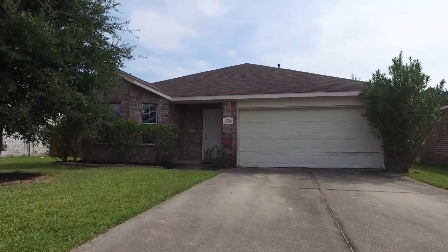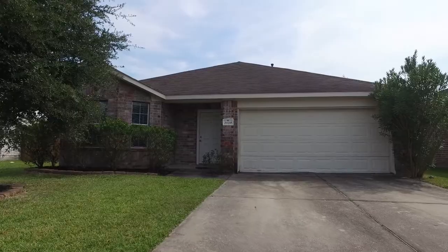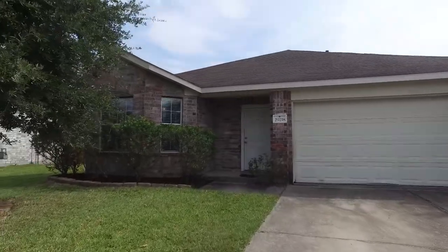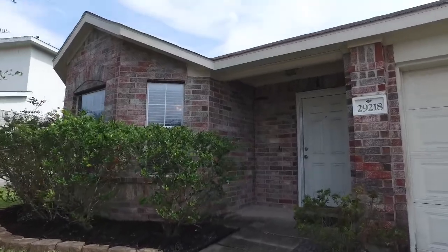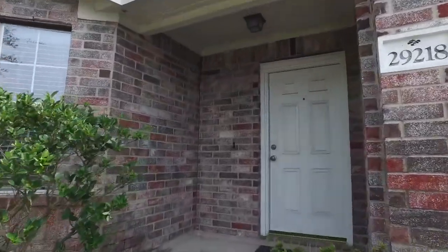Welcome to the walkthrough video tour of the next home you're going to call your own. What an amazing front yard, just asking you to take a look around inside.